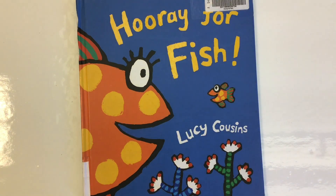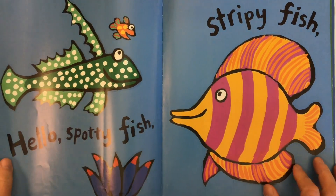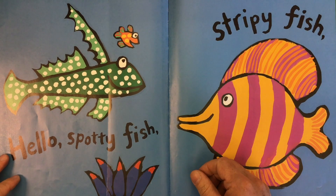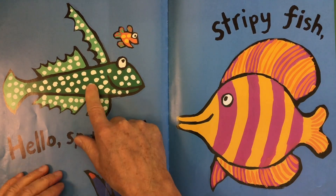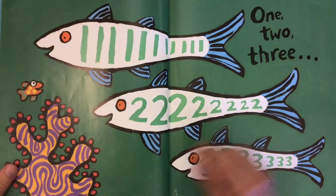All right, that's Lucy Cousins' book, Hooray for Fish. We're using it as a mentor text to look at word choice — how the author, Lucy Cousins, has used her words to go along with her story. It's fairly obvious through the story that the words she's using are words to describe the fish pictured in the book. I believe Lucy Cousins does both the writing and the illustration.